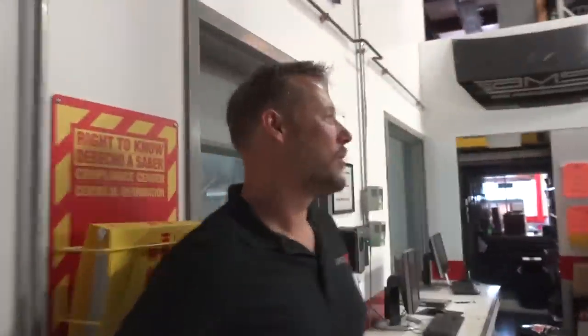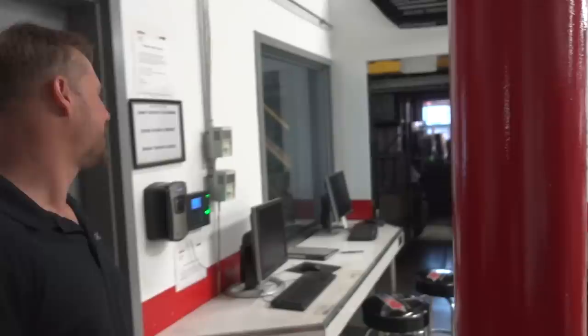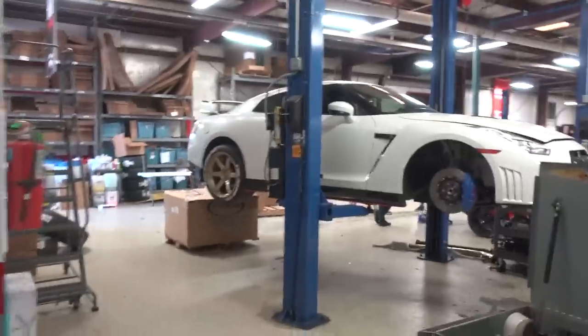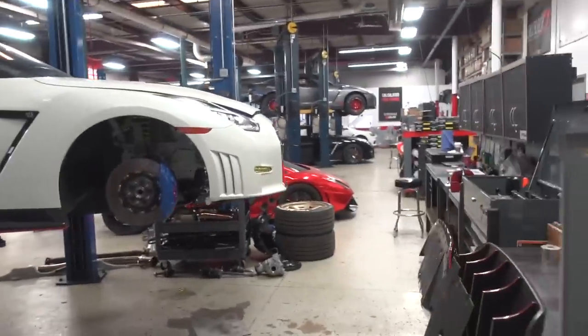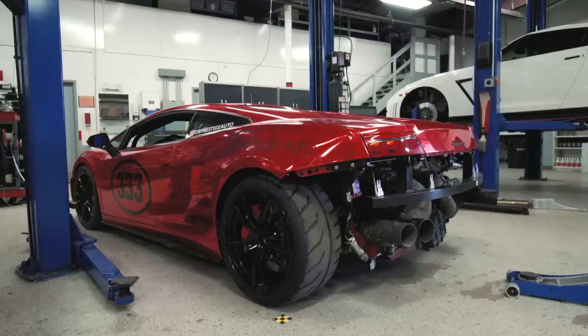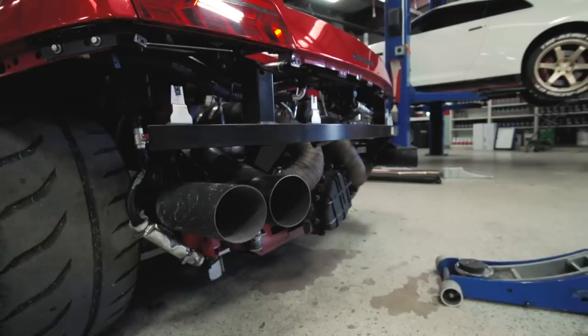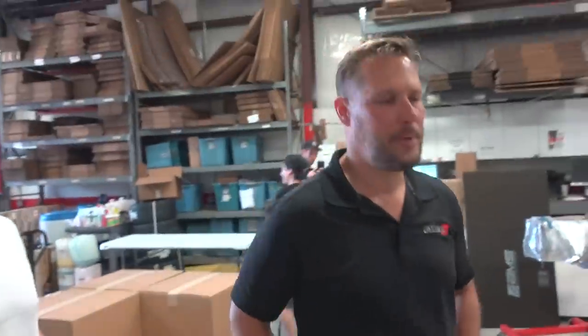So this is the main shop area — it's kind of where we do all the work on the cars, build the cars. There's a GTR and a chrome red Lambo, another GTR, another GTR. That's a pretty wild build. Is that 1,800 horsepower? Right now at the level they're running, I think it's capable of more, but we just got it. It's a casual 1,800 horsepower.